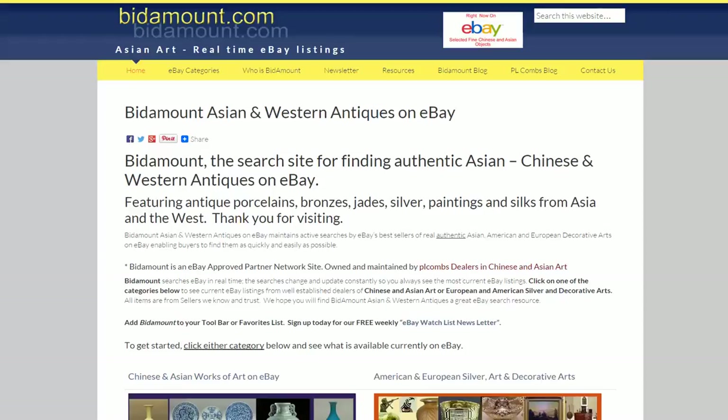Good morning, this is Peter Combs from Bidamount.com, the eBay search site for antiques, specializing in Asian objects and European silver, American silver, and decorative art.